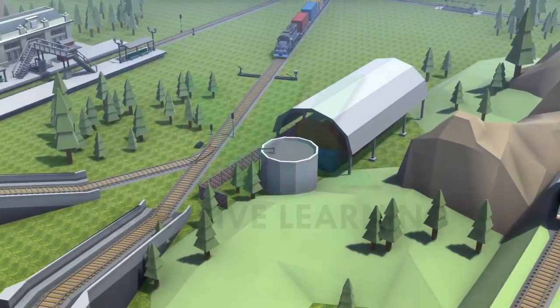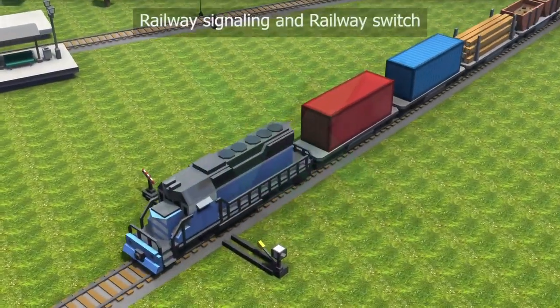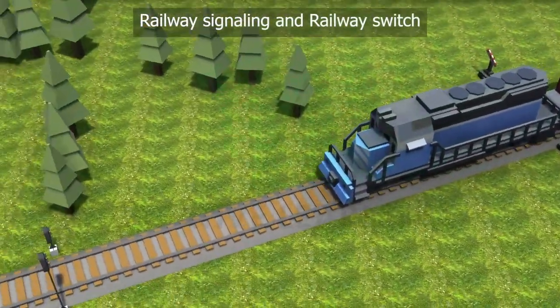For the successful functioning of railway, the following operations are essential: Railway Signaling and Railway Switch.